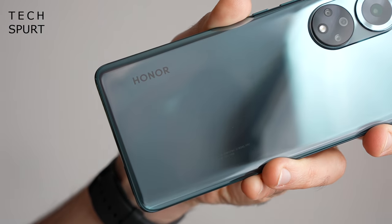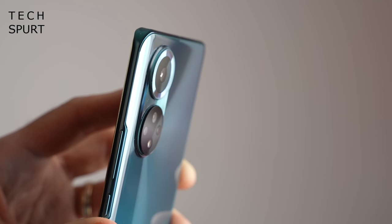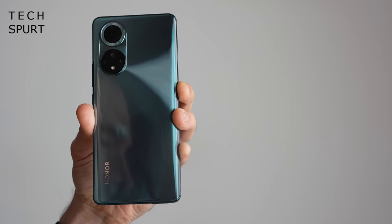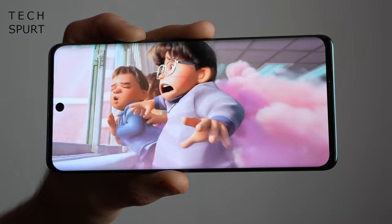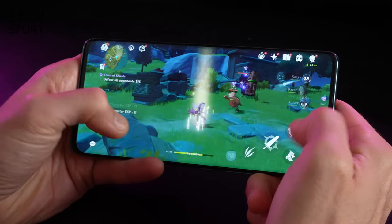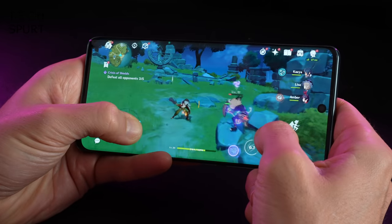Tech news! This week the Honor 50 phone finally launched here in the UK after hitting Asian markets like four months ago. This 6.57-inch slab sports a 120Hz screen that curves around the edges, powered by a Snapdragon 778G chipset with a 5G modem built in. The 4300mAh battery supports 66-watt fast charging, while the 108-megapixel primary camera can shoot 4K video when needed.